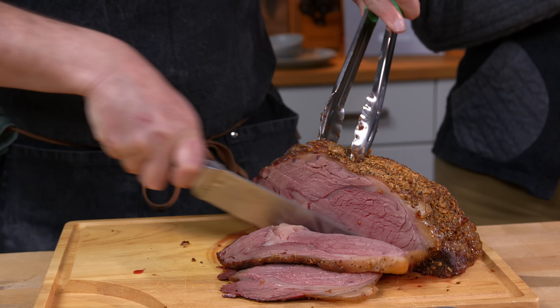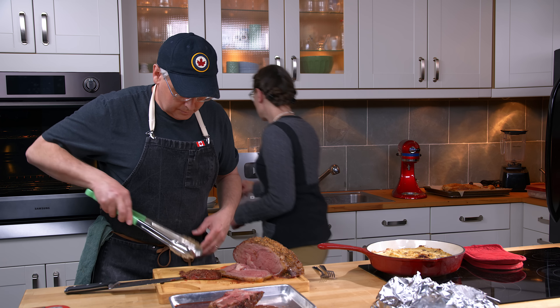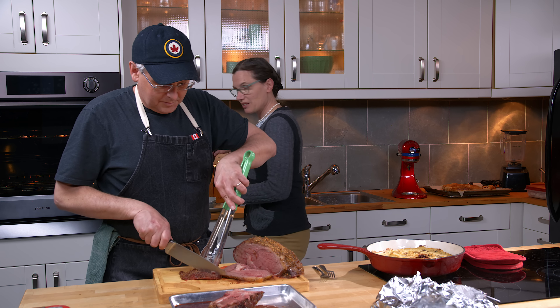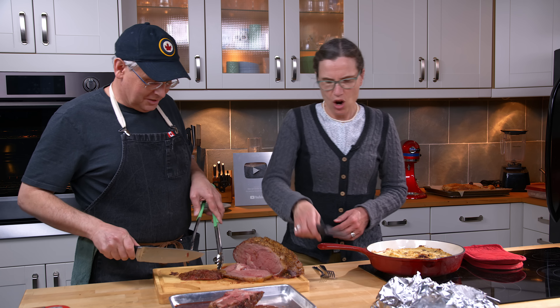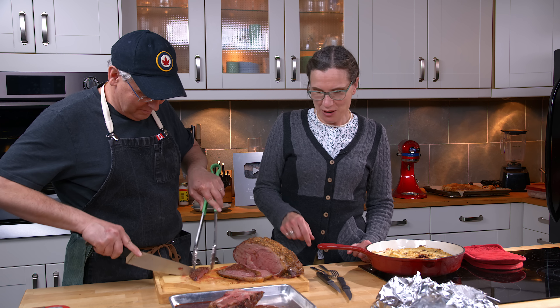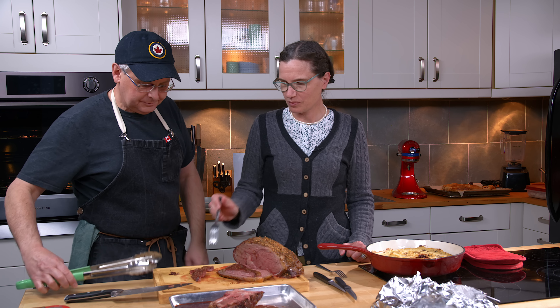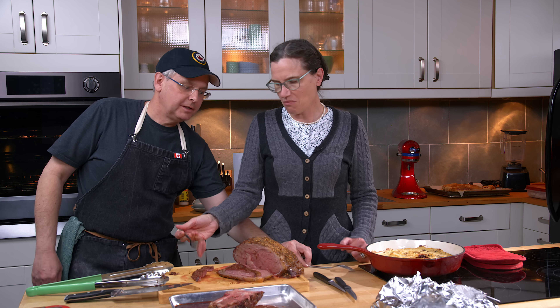Let's have supper. Let's have the end piece — oh, that's my favorite. I noticed you've got a lot of stuff on the outside as well. Yeah, I put Montreal steak spice on the outside. Oh, classic.